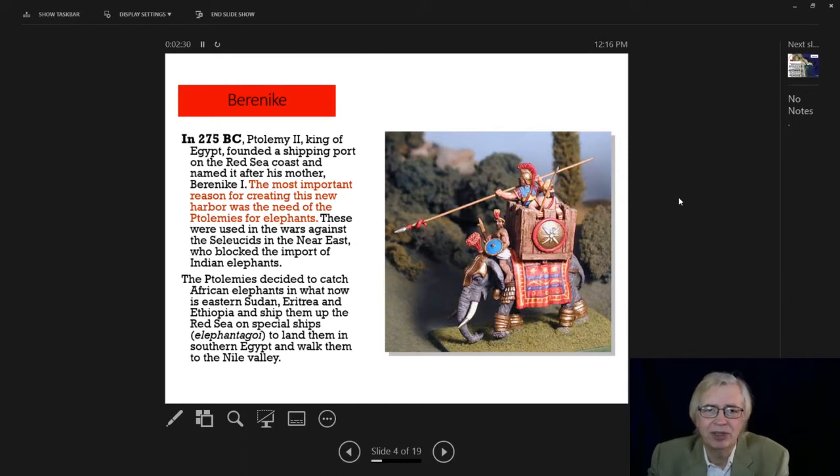In 275 BC, Ptolemy II, king of Egypt, founded this shipping port on the Red Sea coast and named it after his mother. The most important reason for creating this harbor was the need for elephants, used in wars against the Seleucids in the Near East — another inheritor kingdom from Alexander the Great's empire — who were blocking the import of Indian elephants. So they went down the Red Sea to capture African elephants found in what is now eastern Sudan, Eritrea, and Ethiopia, then shipped them up the Red Sea on special ships called elephant taggoy to southern Egypt, then walked them to the Nile Valley along elephant trails crossing the eastern desert.